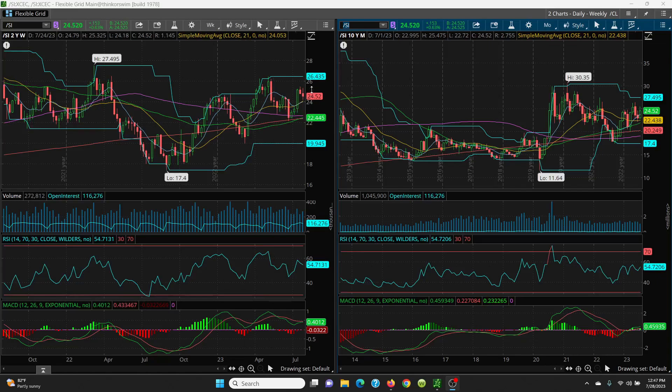The key, if you're long, is to close above 26.43, then go up to 27.48. If you look at the highs, that was a double top and then she came on down — so if you can break that, she goes higher. Thanks for watching.